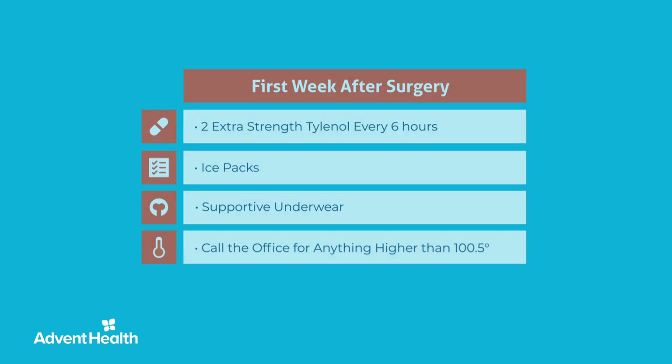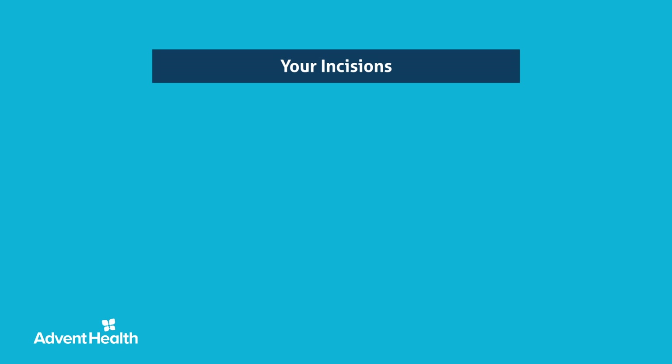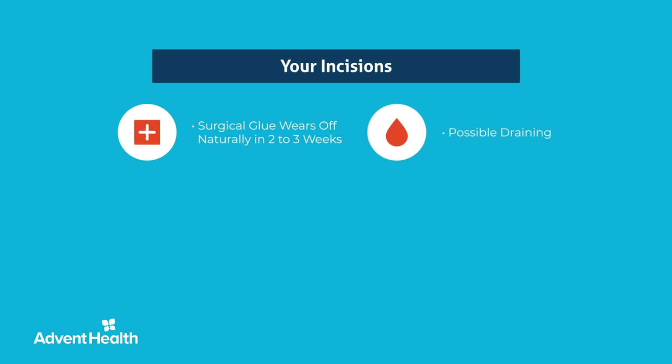Most patients will have six small incisions around the surgery site, with specialized glue applied to each incision during surgery. Do not pick at or remove the glue, as it will wear off naturally within two to three weeks. You may experience a small amount of draining from the incision, which is normal. There is no need to apply any antibiotic ointment to the incision sites; however, you may apply a dry dressing if necessary.